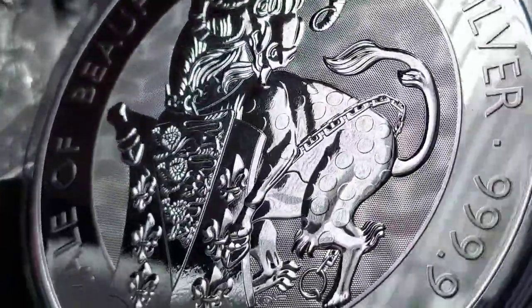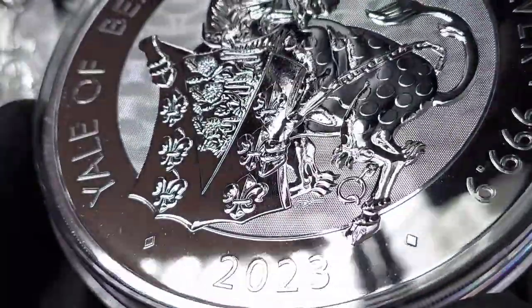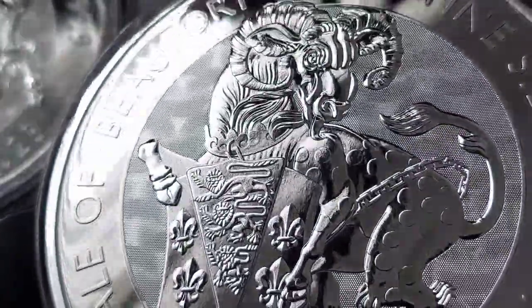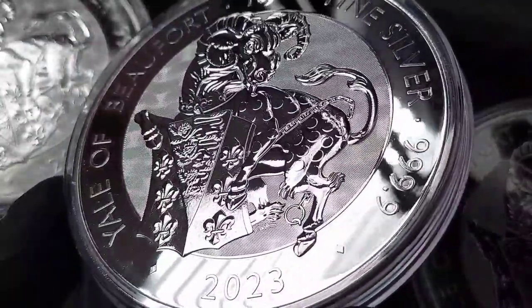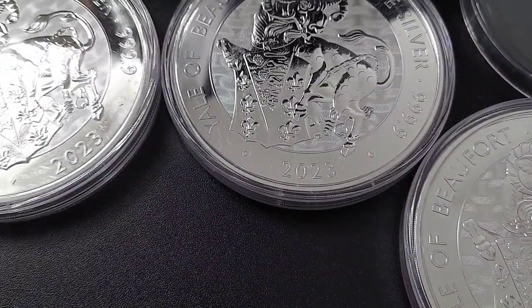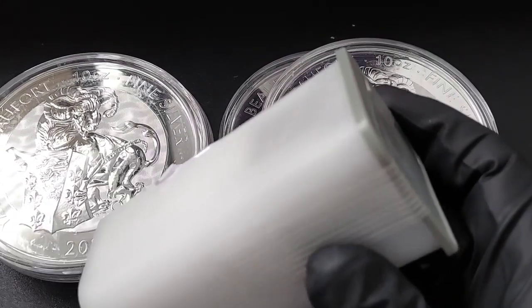It's definitely a beautiful coin with some great intricate design that you can really see in the 10 ounce version. When I saw this design in the stock photo it didn't really speak to me too much — it seemed like an okay design — but having these in hand definitely makes a difference. These are very great looking coins that I'm glad I was able to get.